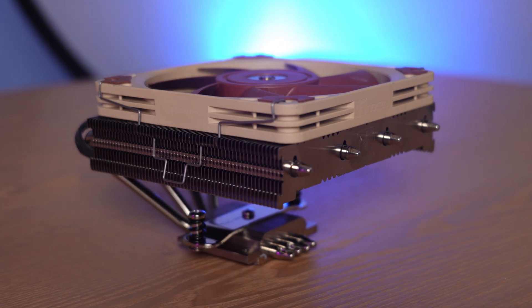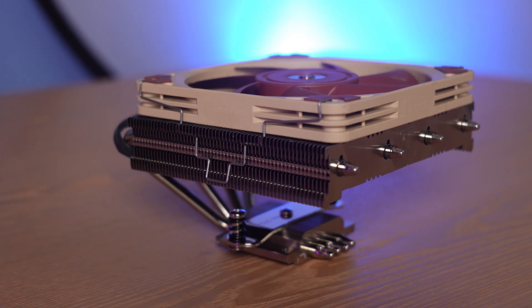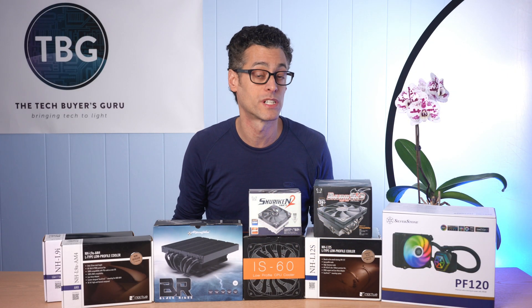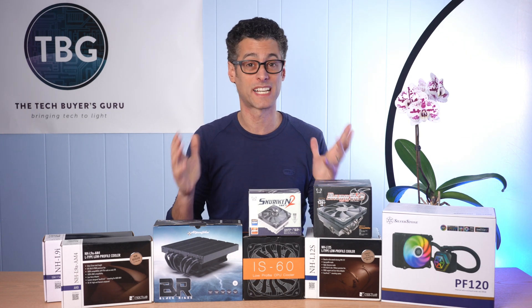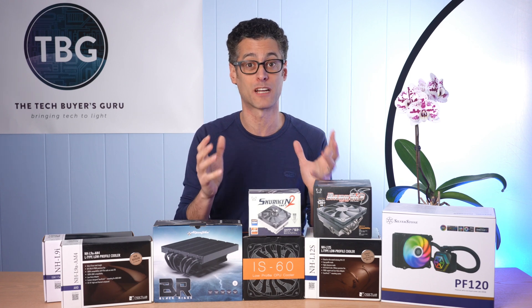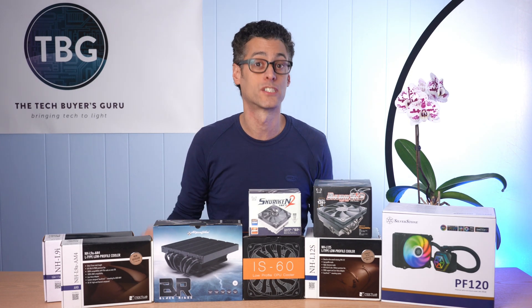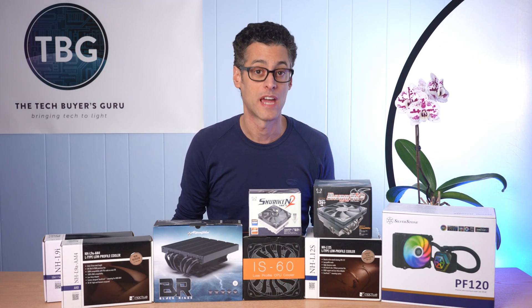The L12S has a trick up its sleeve: you can flip the fan up to the top, which would actually put it at 85 millimeters tall and increase performance. You can even go with a dual fan configuration, maybe going with a thick fan up to 95 millimeters. So the L12S has a lot of options to increase performance, and the heatsink has the capacity to utilize those better fan configurations — making it a fantastic cooler at $50.